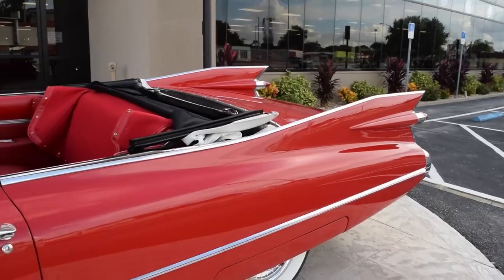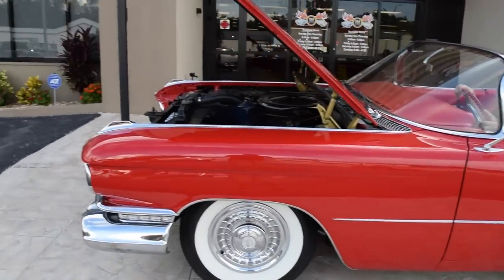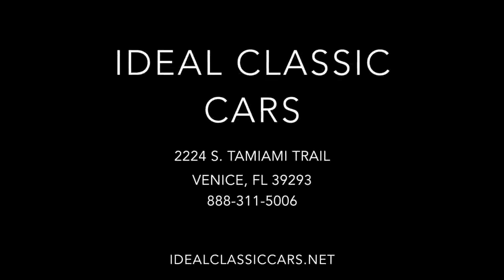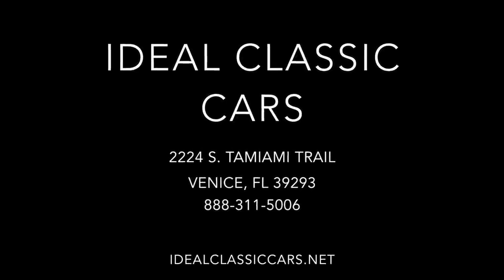And that is our 1959 Cadillac. Thank you for watching.